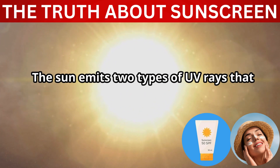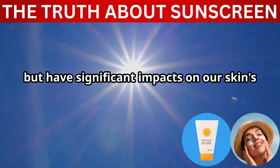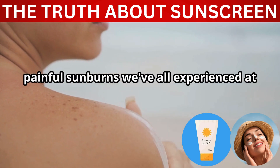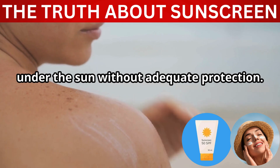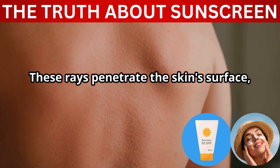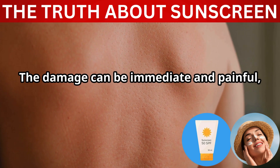The sun emits two types of UV rays that affect our skin: UVA and UVB. These rays are invisible to the naked eye but have significant impacts on our skin's health and appearance. UVB rays are responsible for those painful sunburns we've all experienced. They are the primary cause of redness and discomfort following a day in the sun without adequate protection. These rays penetrate the skin's surface, causing redness, inflammation, and in severe cases, blistering.